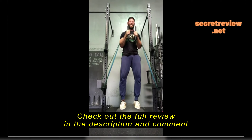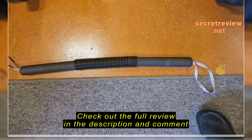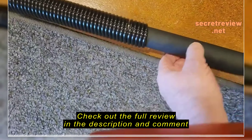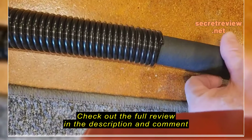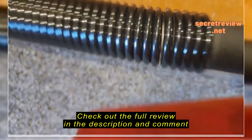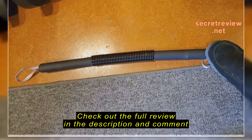So I bought the bendy bar — it doesn't keep its shape very well. I've used it maybe four or five times and you can see here there's a big gap. It doesn't hold the shape very well. Maybe worth $20, certainly not $39.